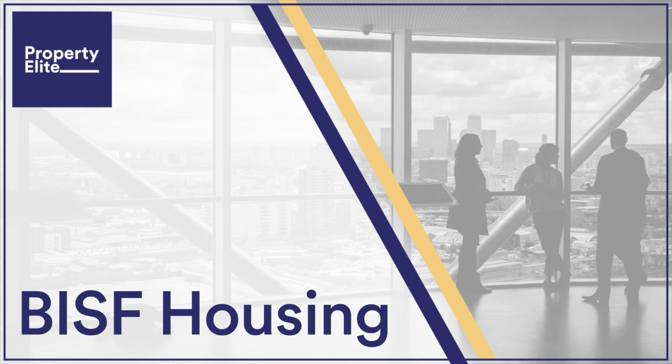Are BISF houses designated defective? No. BISF housing, unlike other forms of non-traditional housing, are not designated as defective under the Housing Act 1985. However, this does not mean they are free from defects. Typically, BISF houses may suffer from potential corrosion of the steel frame — particularly where properties are in exposed locations with driving wind and rain — cracking to rendered finishes, poor thermal performance, a risk of asbestos-containing materials which could be in poor condition, and increased fire risk.